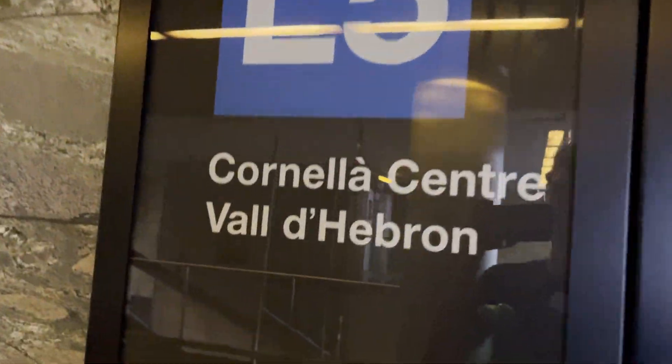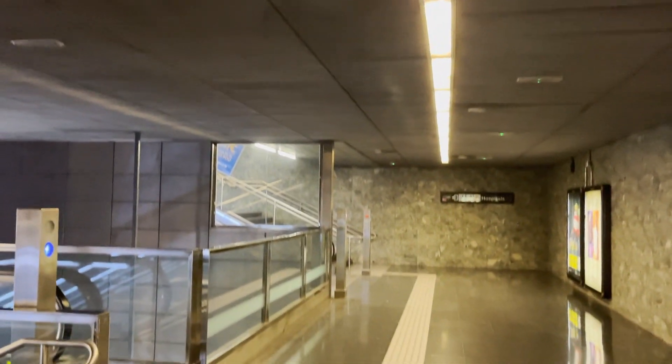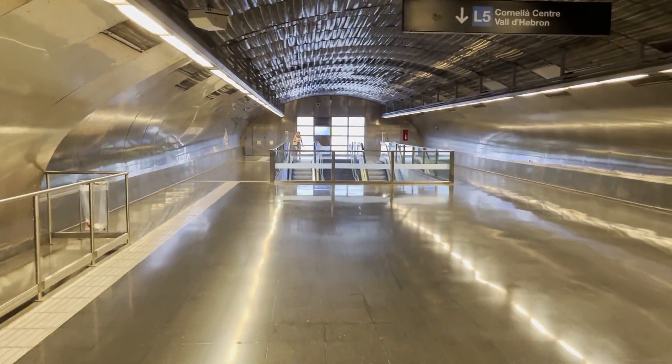I like how the sign for line 5 is like, this is the way to Valldebron — but we're literally at Valldebron. All the lines are so deep. But I don't know why I'm complaining, like, I'm from D.C. and the lines are very deep there. Third escalator, soon to be fourth, can't forget about the fifth one over there. I really wish these stations were air-conditioned. I know that would be a lot of money, not great for the environment, but it gets really hot. Imagine this during rush hour.